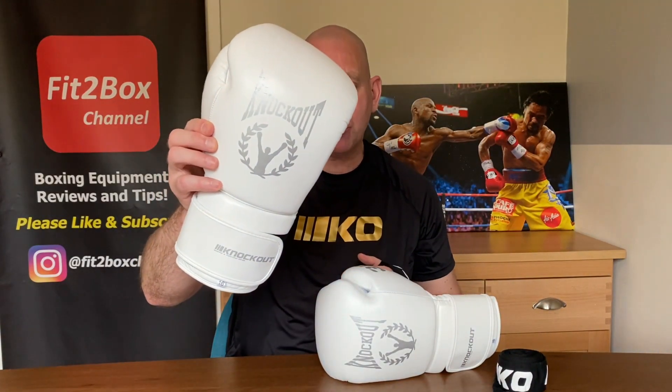But let's have a closer look at these gloves — the Knockout Pro 3.